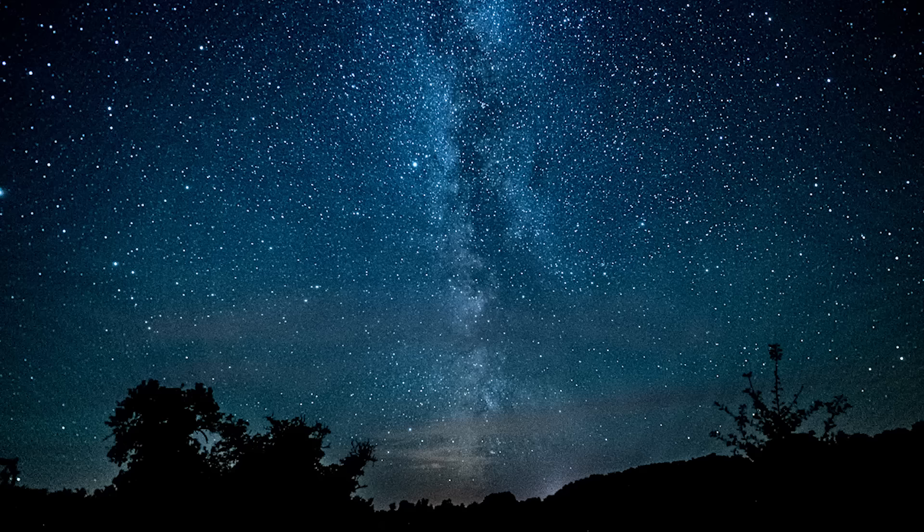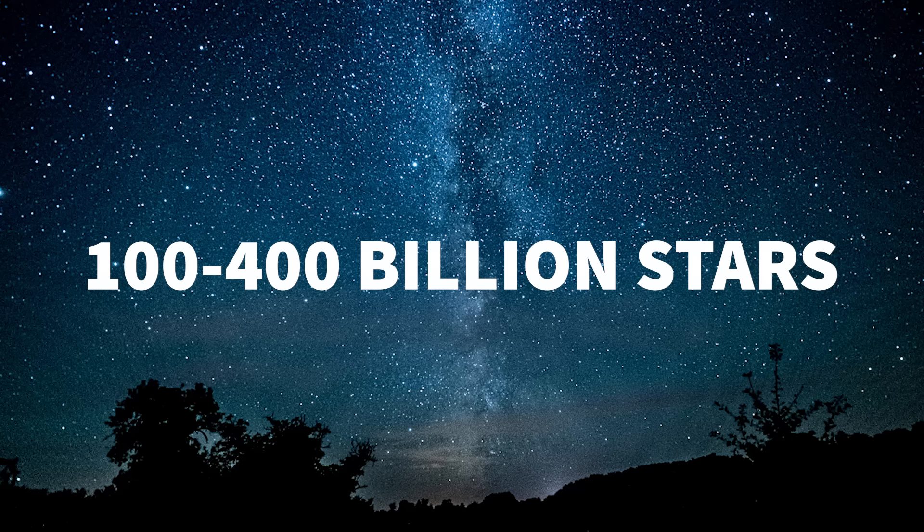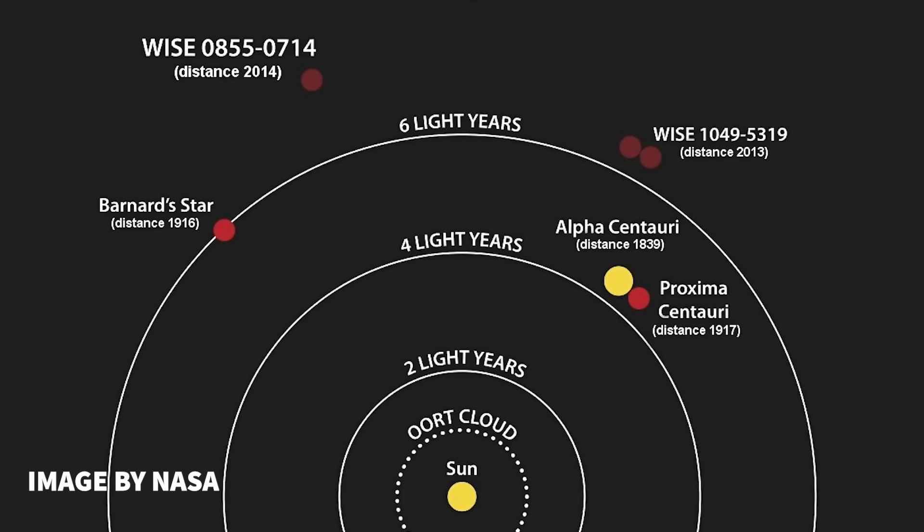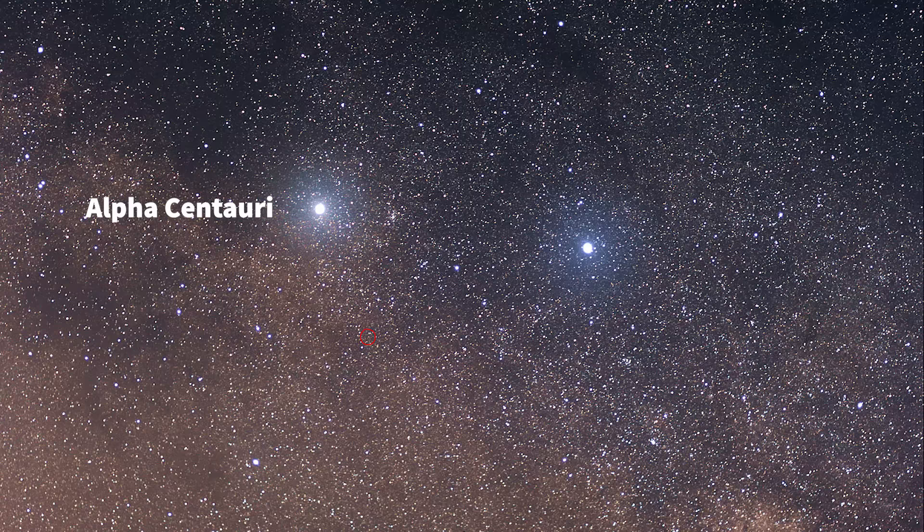They estimate that there's probably somewhere between 100 and 400 billion stars in our galaxy, possibly more. And who knows how many planets there are in our system. Our closest star is Alpha Centauri — it's four light years away. In other words, the light that we see from the third brightest star in the night sky left Alpha Centauri in 2019, and we're only seeing that now. The star is actually three stars, but to the naked eye it appears as one.